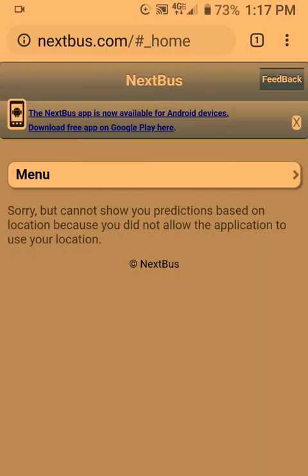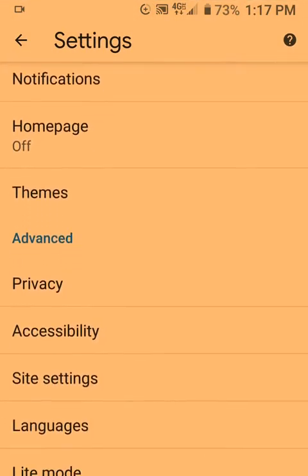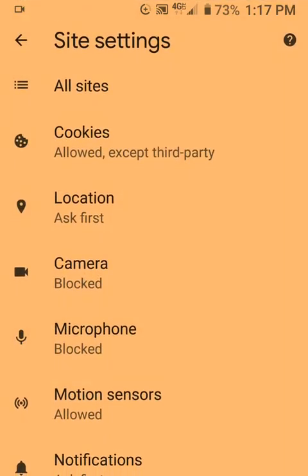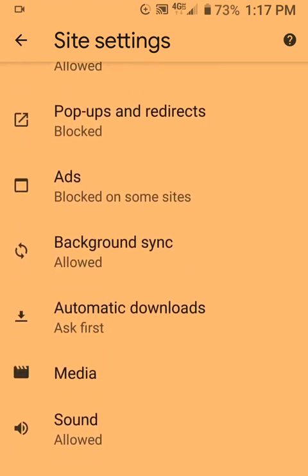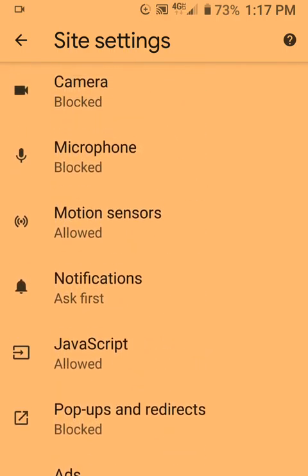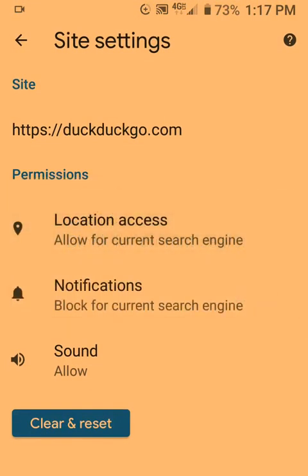I've gone into the settings, gone to Site Settings, then Location — and I can't add a website to it. It does not allow me to add a website. I can't do that.